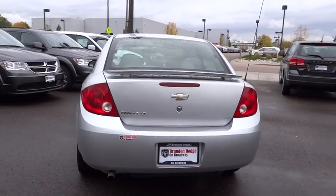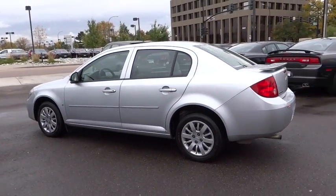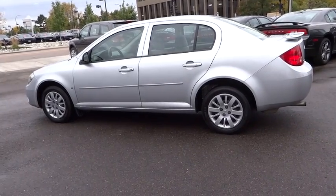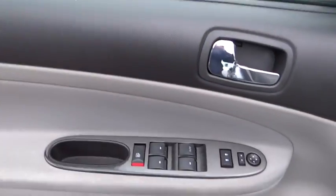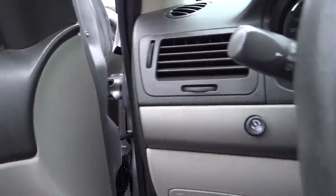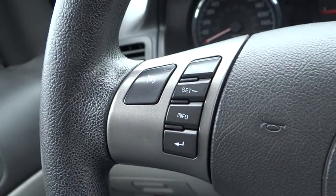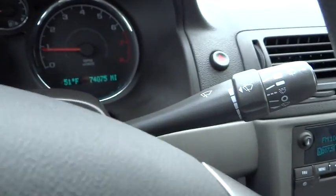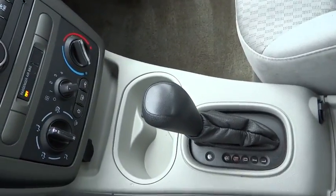This vehicle qualifies for Carpac's buyback guarantee. Take this vehicle for a spin and see why so many shoppers are now proud owners. For more information, visit our website at www.carpac.com.